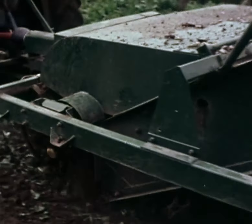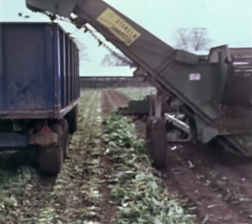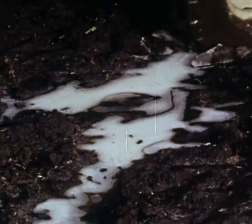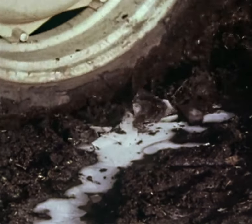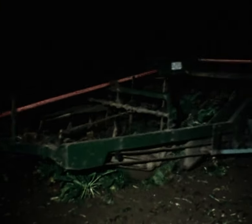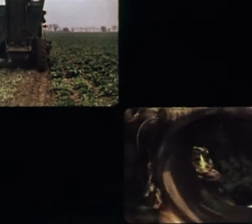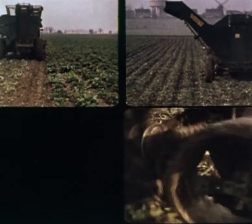Accurate topping, gentle lifting and efficient cleaning are the bywords of the multi-beet machines. And like all Standon harvesting equipment, their performance can be measured in terms of reliability and productivity. In all weathers, at all times, it's green for gold with Standon.